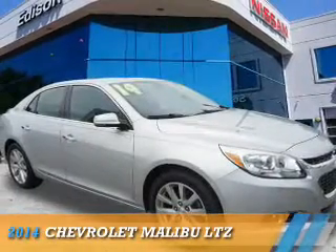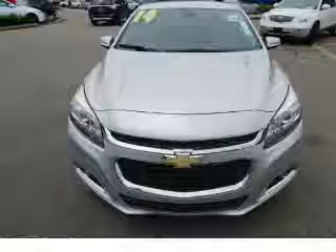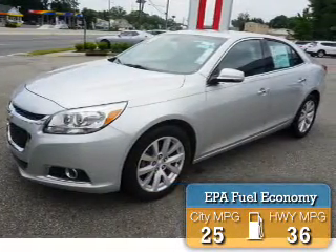The 2014 Chevrolet Malibu is powered by front-wheel drive, a 2.5-liter four-cylinder engine, and an automatic transmission. Great fuel efficiency saves you money by requiring fewer trips to the gas station.